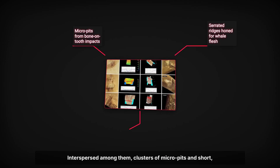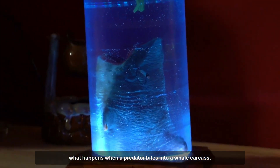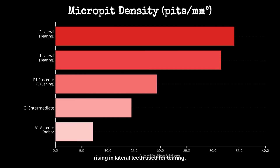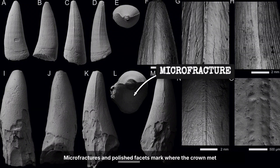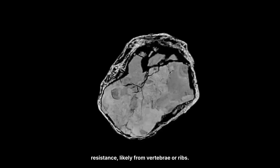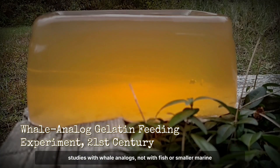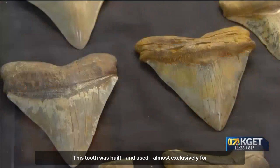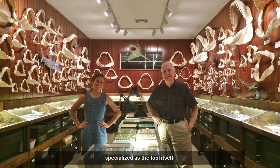Interspersed among them, clusters of micropits and short jagged fractures point to frequent bone contact — exactly what happens when a predator bites into a whale carcass. The density of these features is quantifiable: up to 55 scratches per square millimetre, with pit counts rising in lateral teeth used for tearing. Even the tip shows micro-fractures and polished facets where the crown met resistance, likely from vertebrae or ribs. In every metric, the wear matches experimental feeding studies with whale analogues — not with fish or smaller marine mammals. The forensic fingerprint is clear: this tooth was built and used almost exclusively for dispatching and dismembering massive whales.